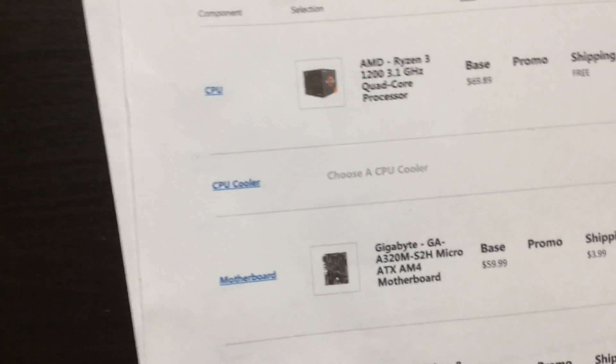Here's my desk. I got some Clorox wipes, my wallet, screwdrivers, monitor, TV. You can see me — hi. My keyboard. A light. This is my checklist of computer parts. Forgot to mark off the motherboard one.